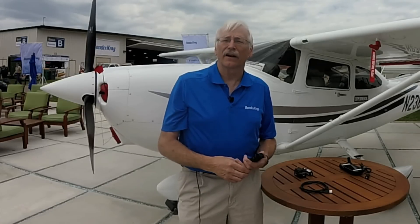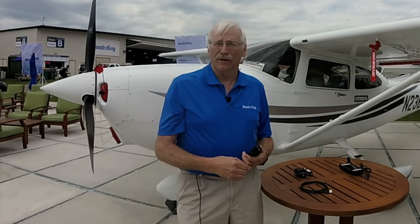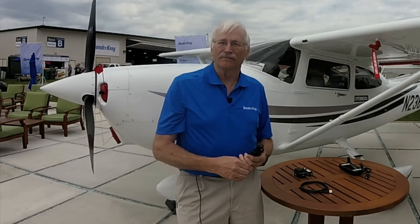Come by our booth at AirVenture to find out more about all of these products, or check out our website at www.BendixKing.com. Thank you.